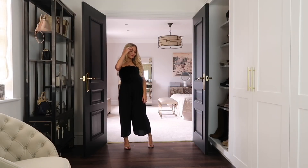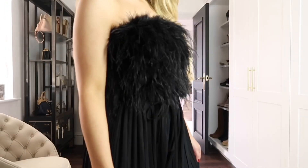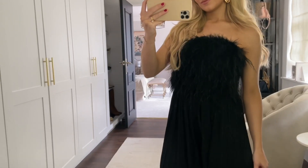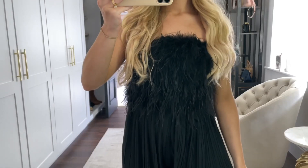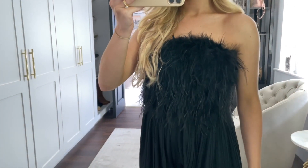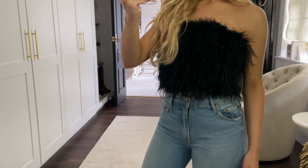The last piece I have to show is this incredible feather top — they do this in a few different colours and I just love it. I think it looks so luxurious and you can style it so many ways: wide leg trousers, a maxi skirt, or even jeans. It's the perfect top for a jeans-and-a-nice-top outfit.